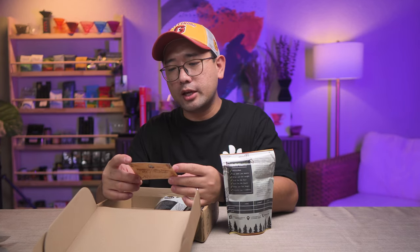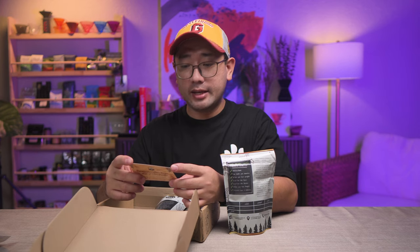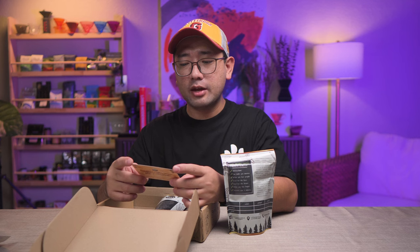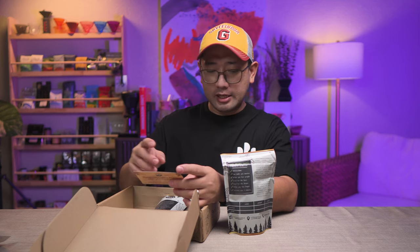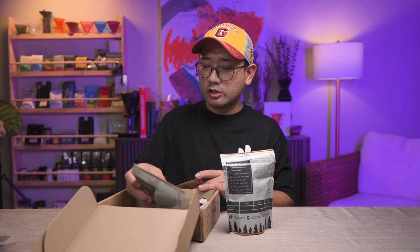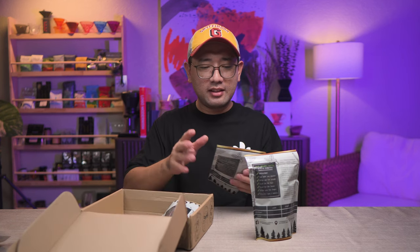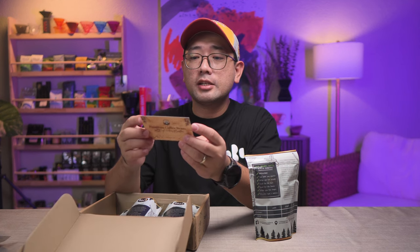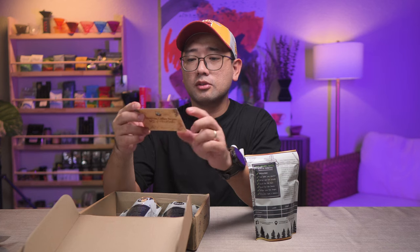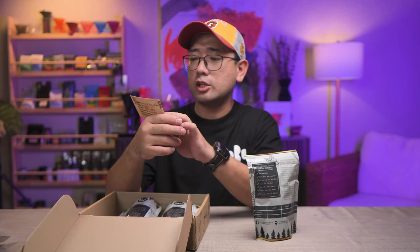The variety is Red Bourbon and Tipica — this is Arabica, and it is from Atok Benguet. The elevation is 1,780 meters above sea level. Processing is natural and washed, though I'm not sure which one is which. Thank you again, Sir Jonathan, for sending these coffees. The roasting technique is traditional roast, and the roasting date is July 11, 2024.